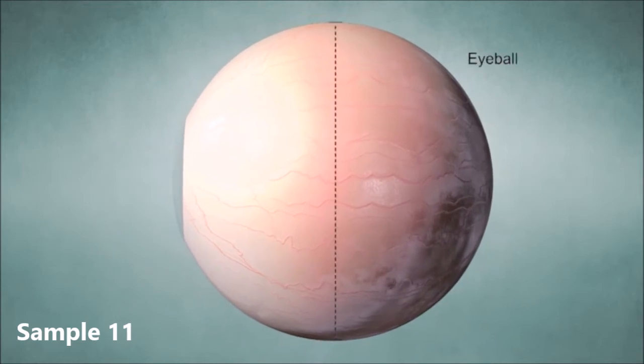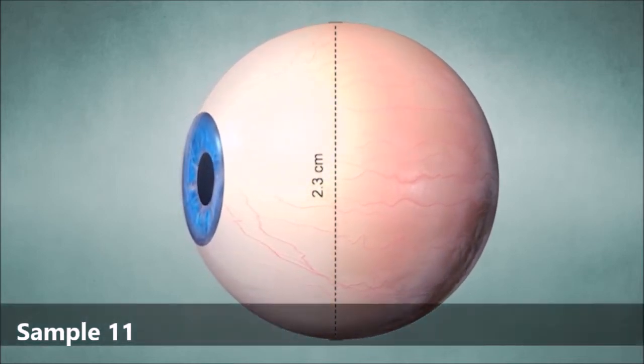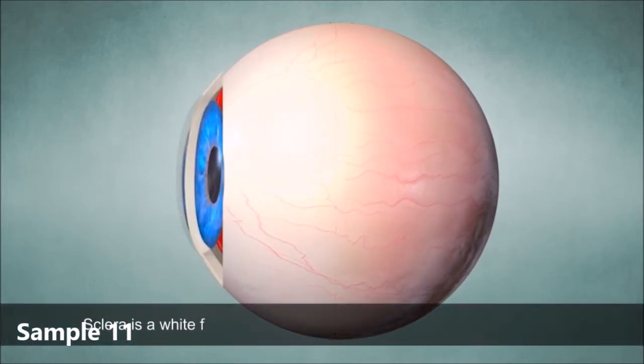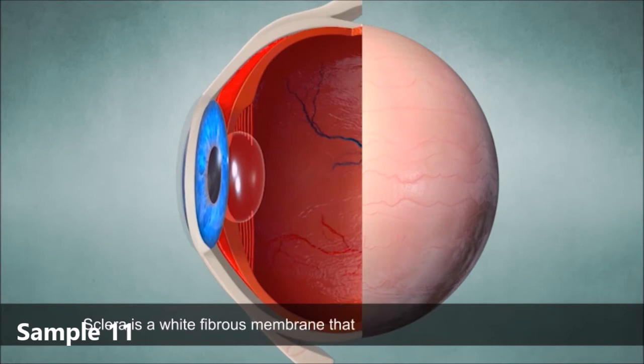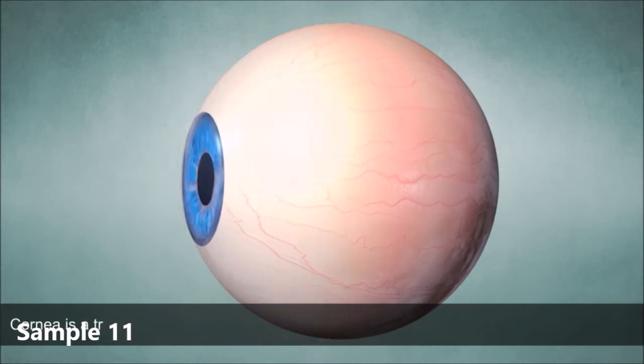The diameter of the eyeball is about 2.3 cm. It is covered with a wide fibrous membrane called sclera. The sclera covers and protects our eye. On the front surface of the eye, there is a transparent bulge called cornea.